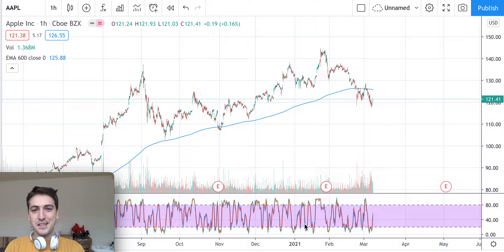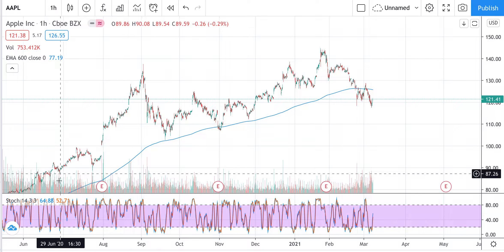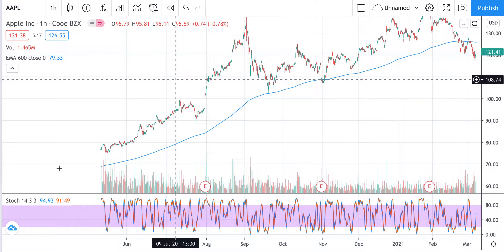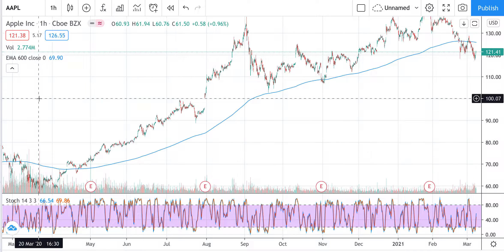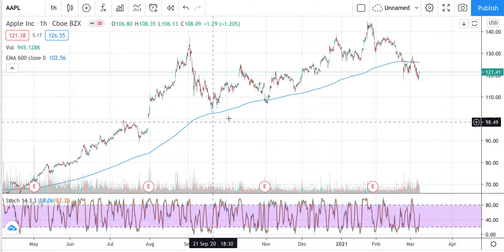Everybody, it's Giacomo speaking. Thanks for watching this updated video on Apple stock. As usual, in front of us there is a one-hour candlestick chart showing the price movement for the last almost eight to nine months. We can see the stock has been performing very well — it has been behaving in a bullish manner since the virus came in. After about one month, the stock just jumped up and since then it has been growing and performing very well.